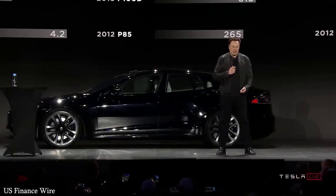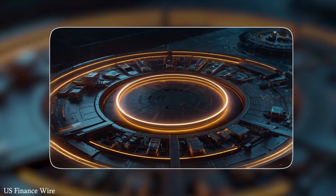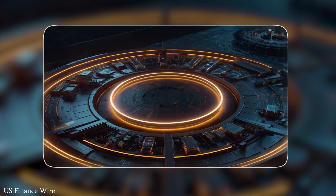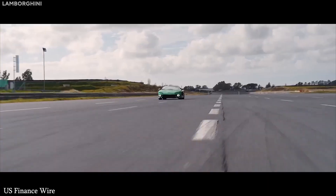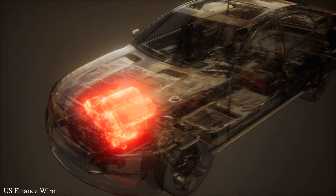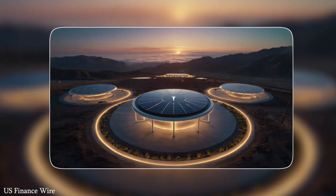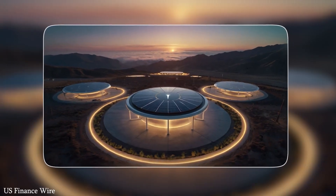And then there's the 4680 battery, another crucial piece of Tesla's master plan. These next-gen batteries hold more energy, charge faster, and last longer than previous versions. They also work in perfect sync with the carbon-wrapped motor, resulting in a powertrain that is stronger, more durable, and more efficient.